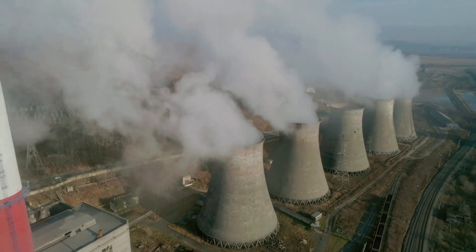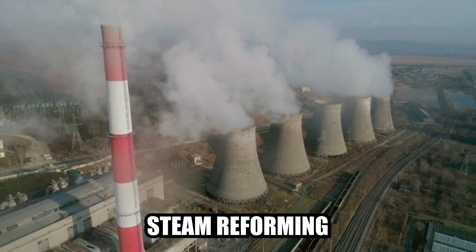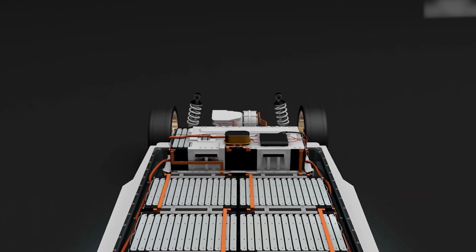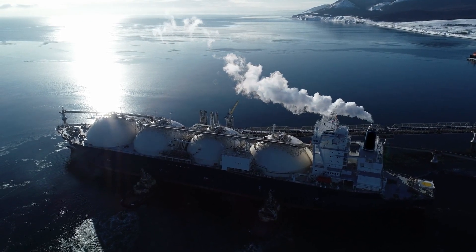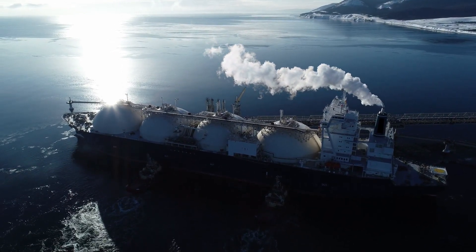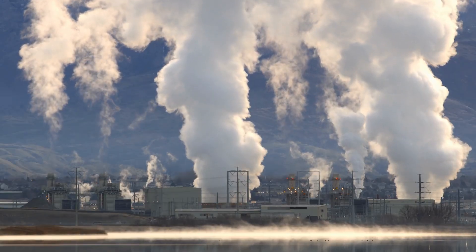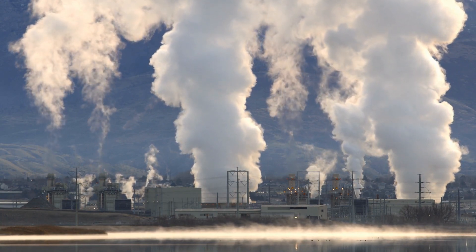Hydrogen can also be produced from fossil fuels like natural gas through a process called steam reforming. Natural gas reforming might seem like a shortcut, but it comes with a hidden cost. During this process, the natural gas reacts with high-temperature steam, breaking down the molecules and releasing hydrogen. However, this reaction also releases carbon dioxide, a major greenhouse gas. So while the end product, hydrogen, burns clean, the production process itself contributes to climate change.